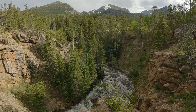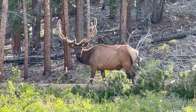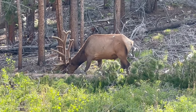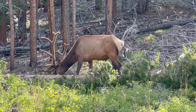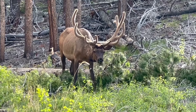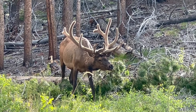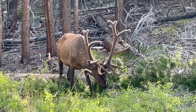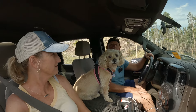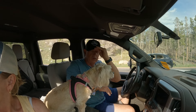I told Stan to pull over — there's a gorgeous view. Stan is a happy man. It's awesome.